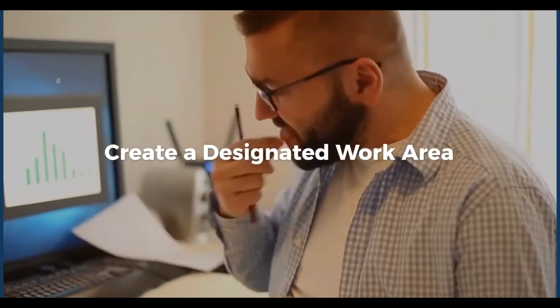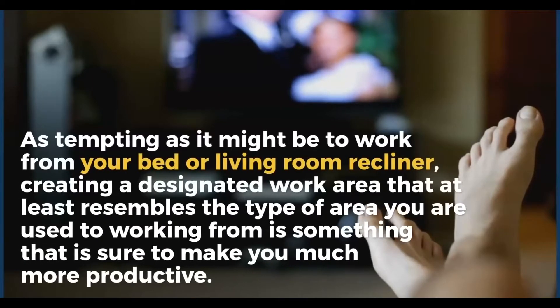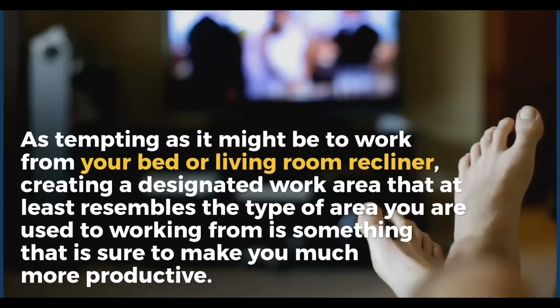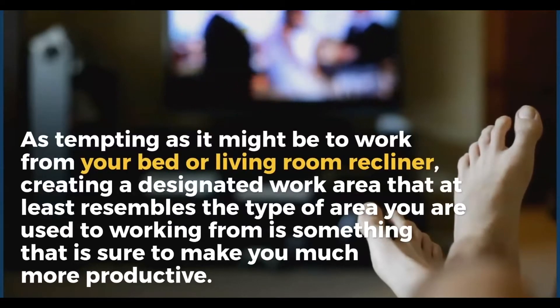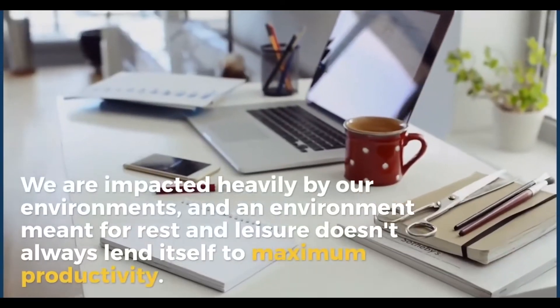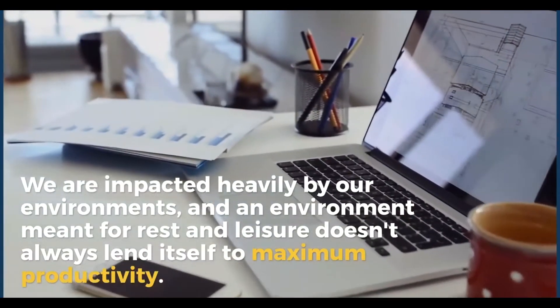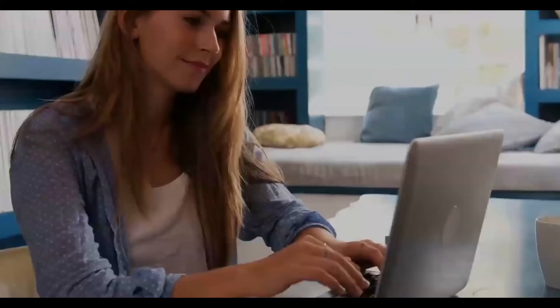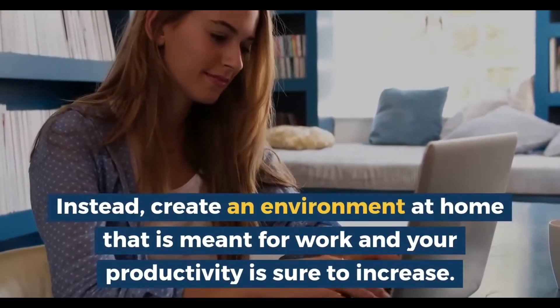Number two: create a designated work area. As tempting as it might be to work from your bed or living room recliner, creating a designated work area that at least resembles the type of area that you are used to working from is sure to make you much more productive. We are impacted heavily by our environments, and an environment meant for rest and leisure doesn't always lend itself to maximum productivity. Instead, create an environment at home that is meant for work and your productivity is sure to increase.